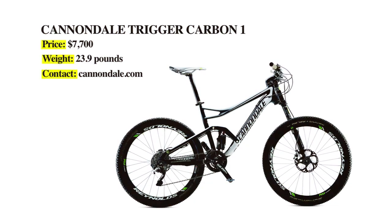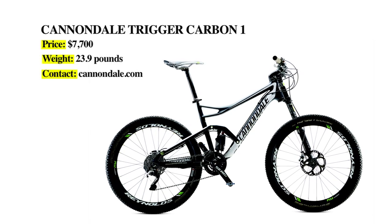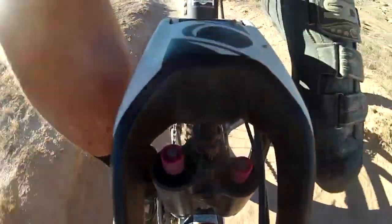Tonight we're talking about the Cannondale Trigger 1, one of all of our favorite bikes in the test. My favorite thing was that funky scary rear shock that I'm absolutely in love with. This bike had a whole bunch of scary things when I first looked at it. The shock was one of those — it's a pull shock with two air volumes for travel adjust between 90 and 120mm.